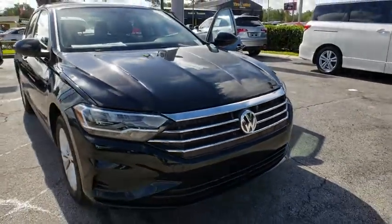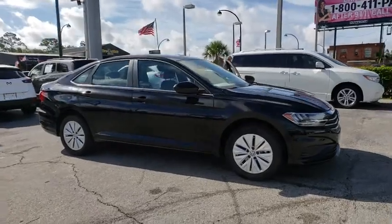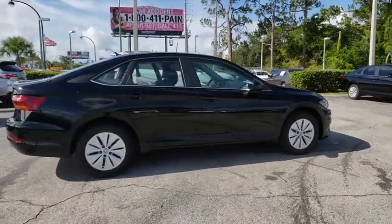2019 Volkswagen Jetta. The Jetta is a premium car that is family-friendly with a great price. Agile and confident handling. Volkswagen Jetta.